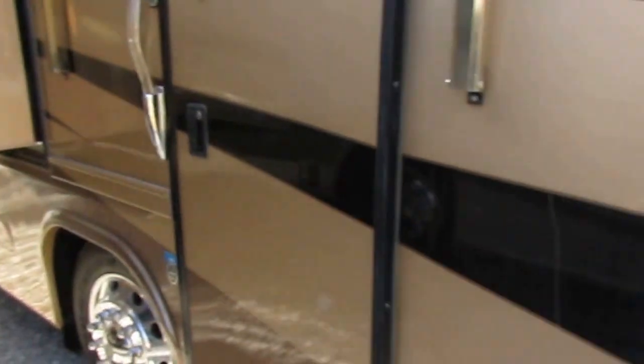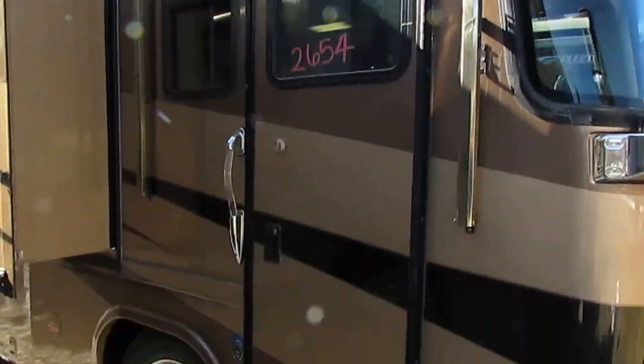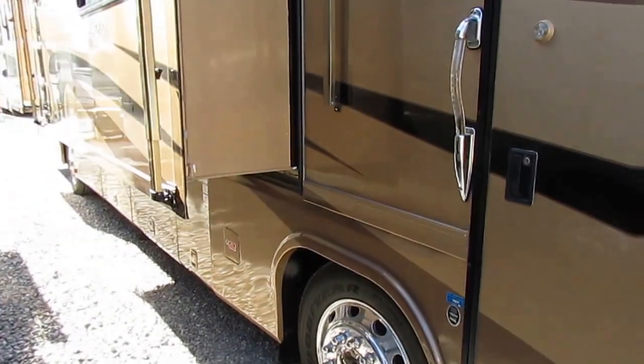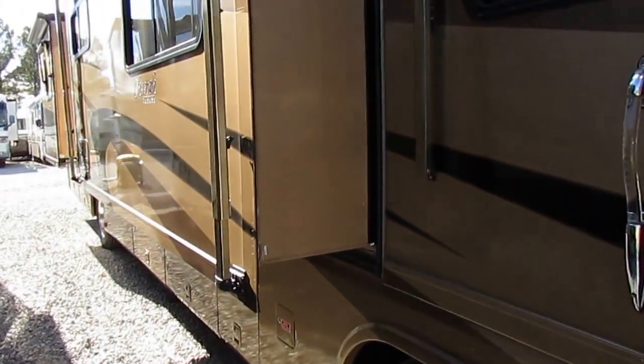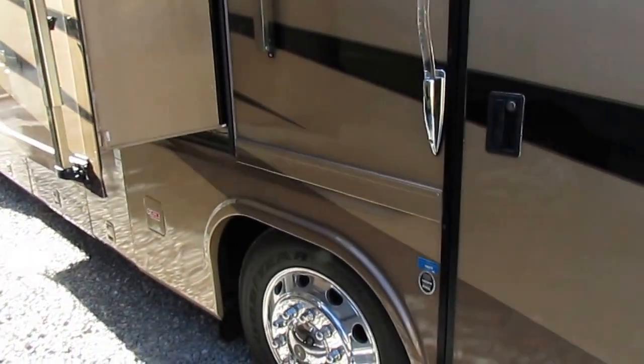It's got the optional 8KW Caterpillar diesel generator that slides out the front on a power tray. It's got the 330 horsepower Caterpillar rear engine diesel, 860 pound-feet of torque, 10,000 pound towing capacity, and 10,000 pound hitch.